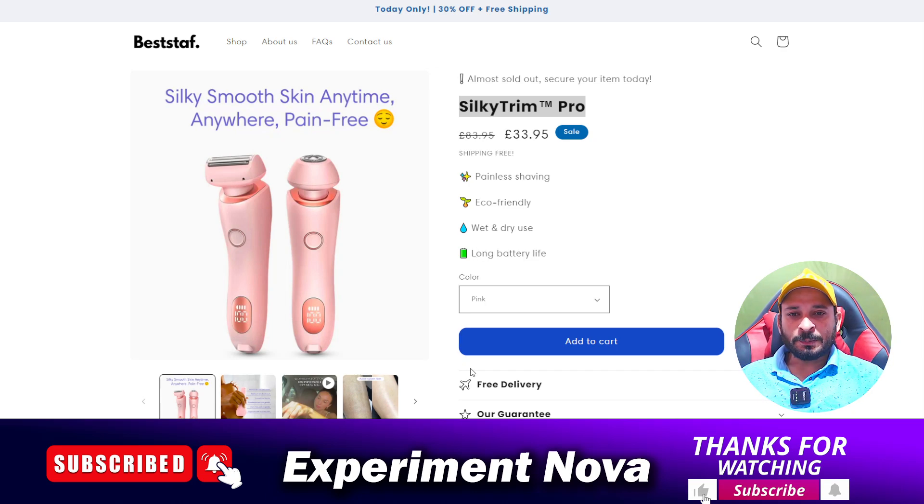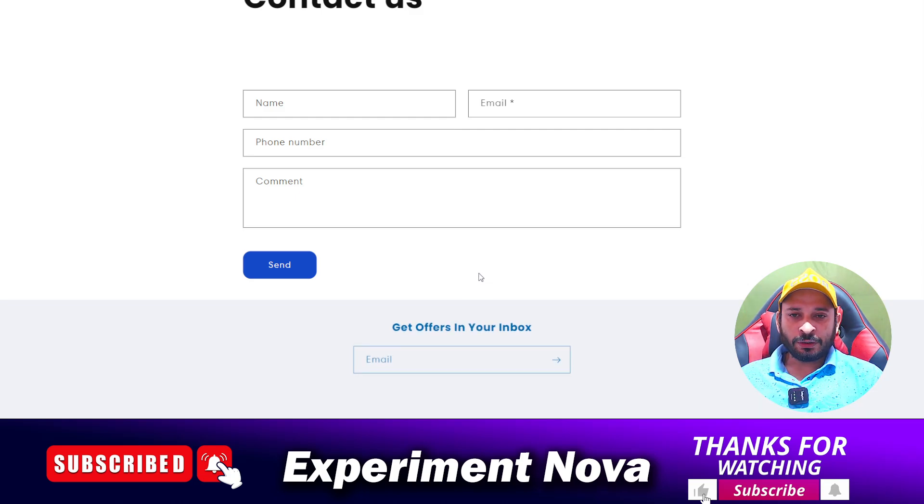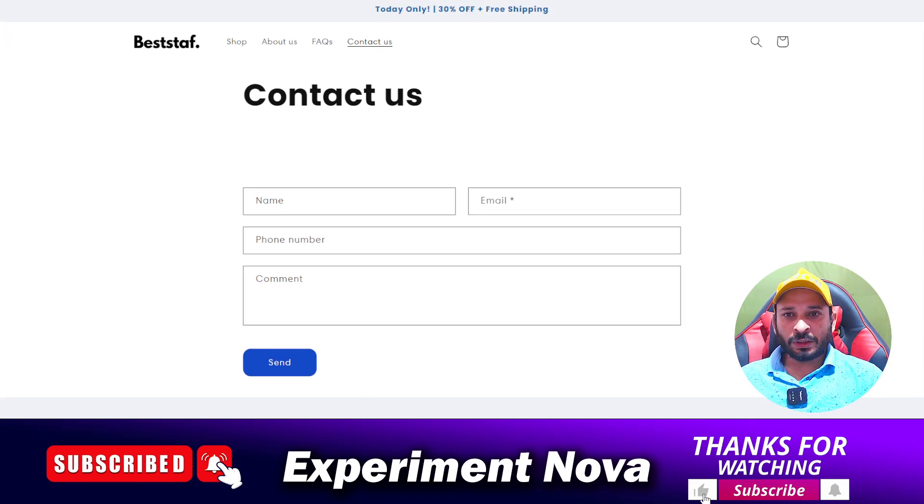If we talk about contact information, the website does not provide any real contact details. As you can see, they only provide a contact form. Whether their customer support team will reply to you is entirely up to them. My suggestion is to save your money and don't invest in this type of website that does not provide any proper contact support.